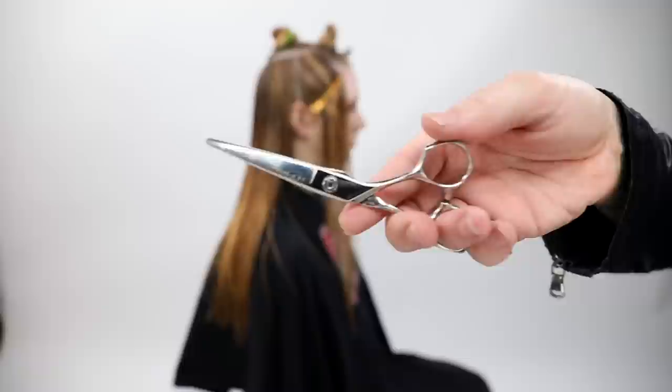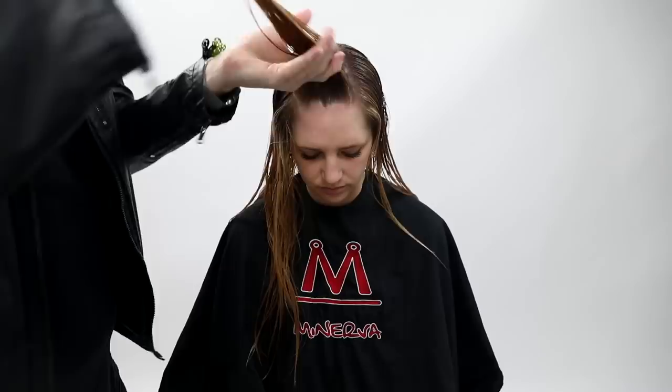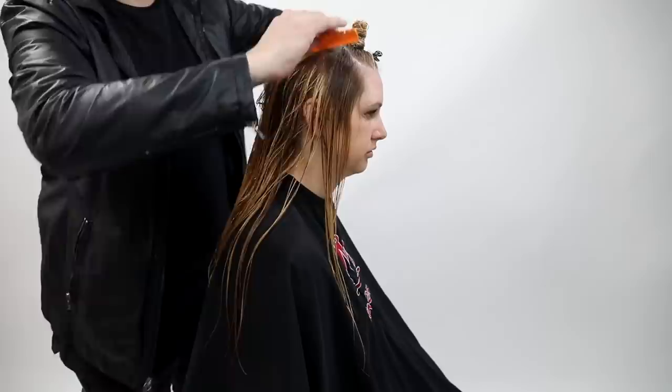This is the Mizutani Type K Scissor — it's my favorite scissor. We have it for sale on freesaloneducation.com. I use a 5½ inch scissor. I like using a shorter scissor for precision cutting because the blade is really strong, so you get really clean lines when you're cutting. You're also not working with a ton of hair when you're doing precision cutting, so you don't need a really long blade.